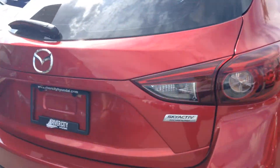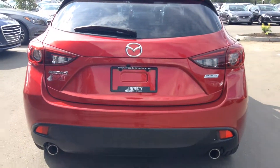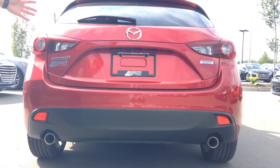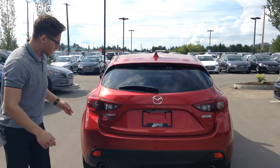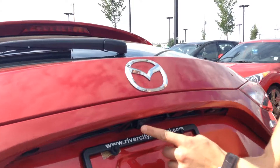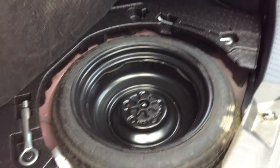Here we are in the back. We have our Mazda 3 and SkyActiv Technology badging. Mazda redesigned their vehicles a couple of years ago with SkyActiv Technology, redesigning both the body style and the powertrain — the engine is so efficient, you're not going to find a better fuel-efficient vehicle. We have our dual exhaust giving it that sporty look. Right here we have our backup camera, and there's tons of space in this hatchback — these seats will recline down flat if you want that extra space.